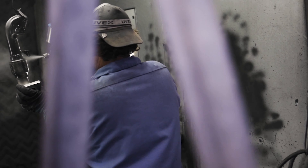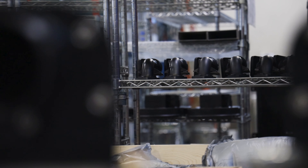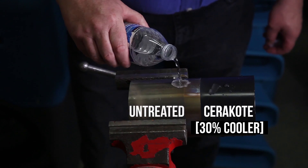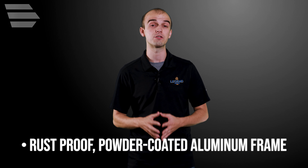As with all Legend Brands premium truck mounts, critical exhaust components are coated with Cerakote, a unique ceramic coating that reduces radiant heat by up to 30%. Plus, the Everest 870 HP sports a powder-coated frame constructed of 2-inch corrosion-resistant box aluminium.